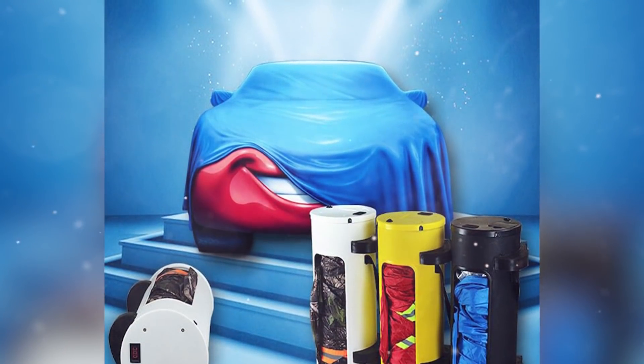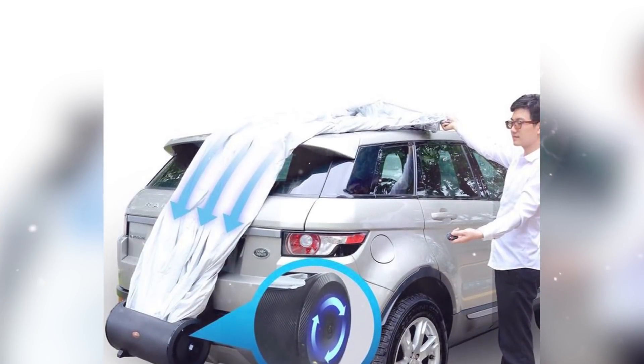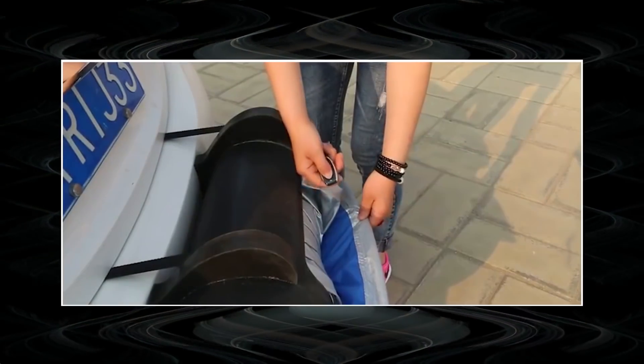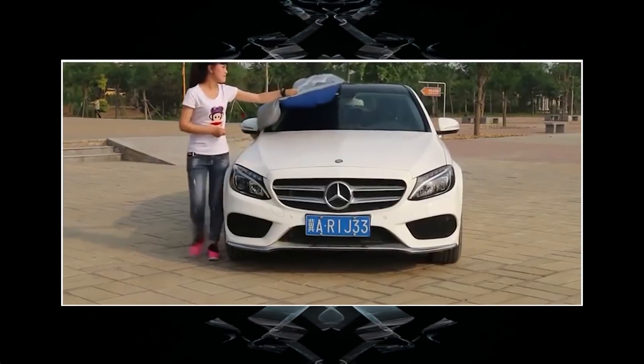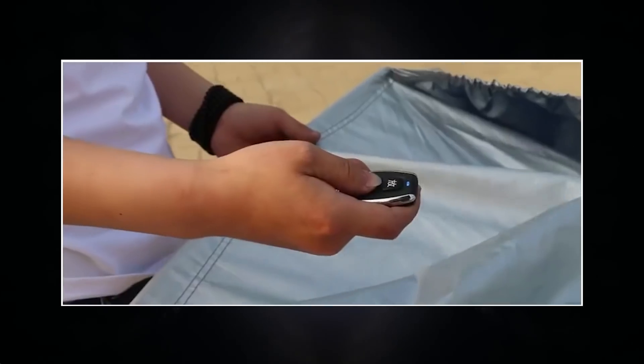A driver attaches the ATL to the rear of the vehicle and engages the drive using a remote key fob. By adjusting the unwinding of the cover, you can gradually cover the machine with a waterproof tarpaulin. The ATL can also roll up the cover in reverse motion and be stored in the trunk.